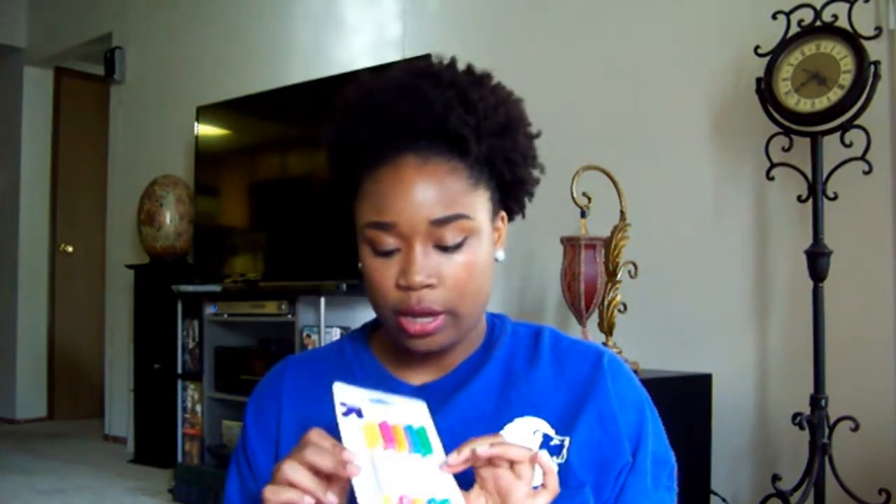I got some cool highlighters. I'm going to try highlighting my textbook this year, so I got different colors instead of just yellow.